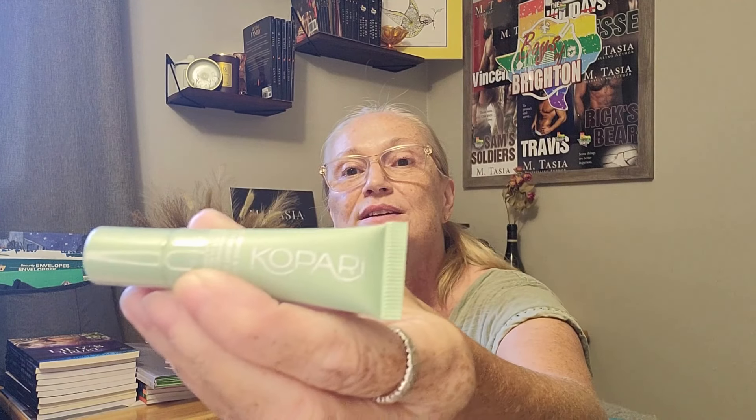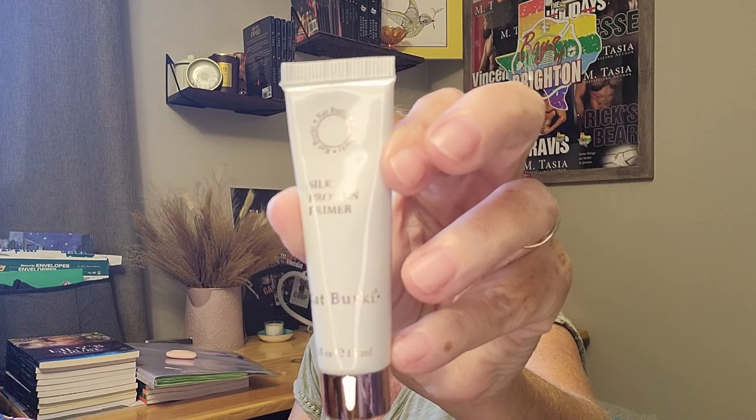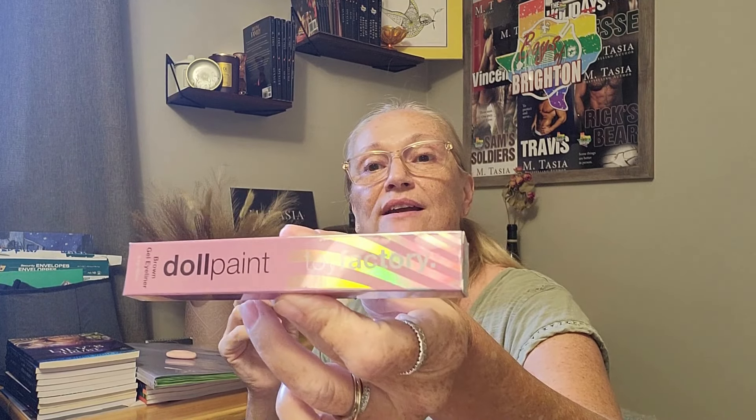Next, Kopari Niacinamide and Caffeine Eye Brightening Cream — very nice! Next, Silk Protein Primer by Kat Berkey. And then what's in here — oh! Doll Paint Toy Factory Brown Gel Eyeliner. That's a full-sizer. I like getting the full-size products in here for the price, because it's roughly $16 to $17 a month for your membership.